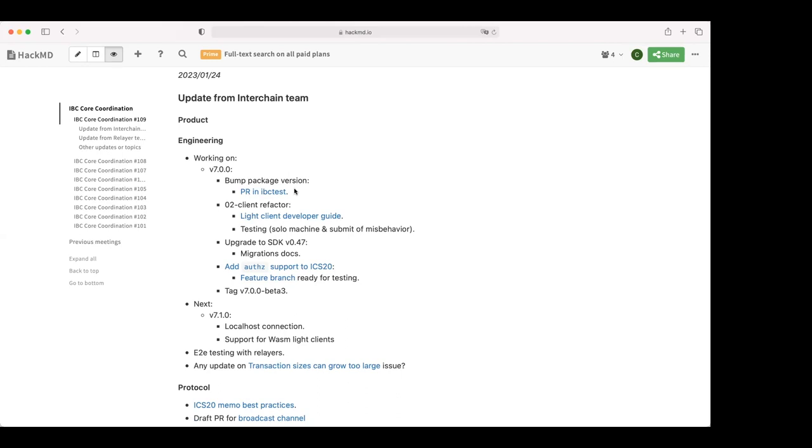We are busy trying to bump the ibc-go package version to v7, but we have a circular dependency problem with ibc-go depending on ibc-test and the other way around. Damian opened a PR in ibc-test to bump the dependency, and it would be great to get that PR merged in ibc-test so that we can then import it in ibc-go.